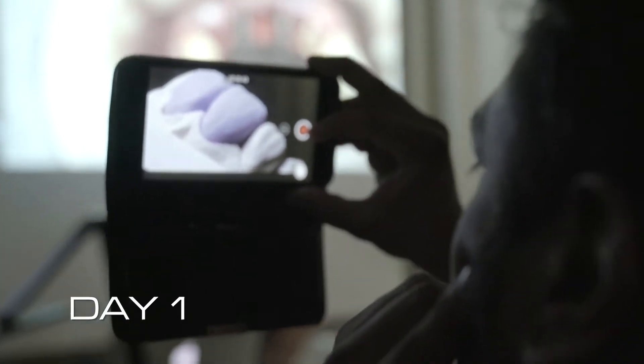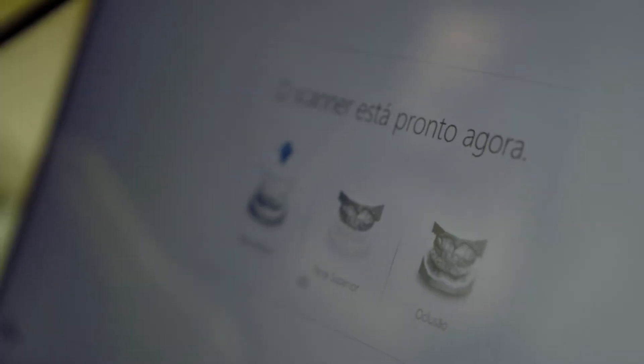Day 1, we had the intro lecture and then we presented all the cases that were going to be treated during the course. We presented different kinds of scanners and different ways to take the information from the patient — as we say, digitalizing the patient.